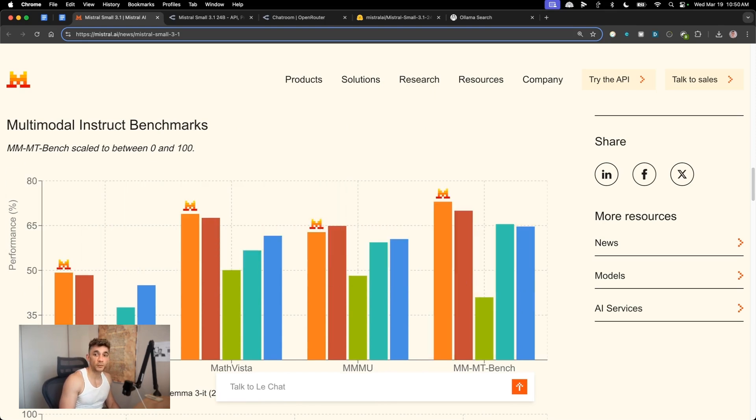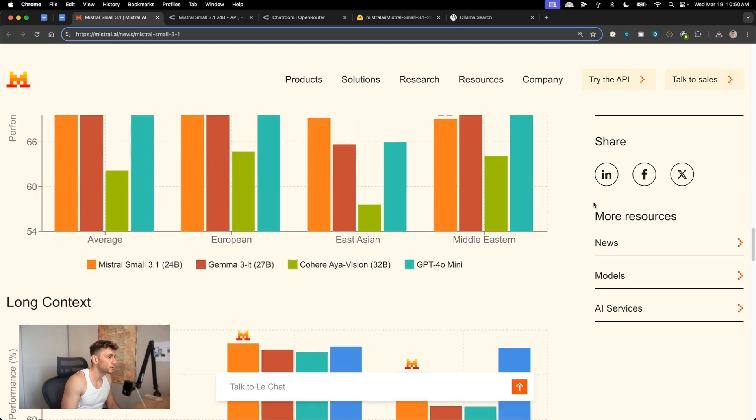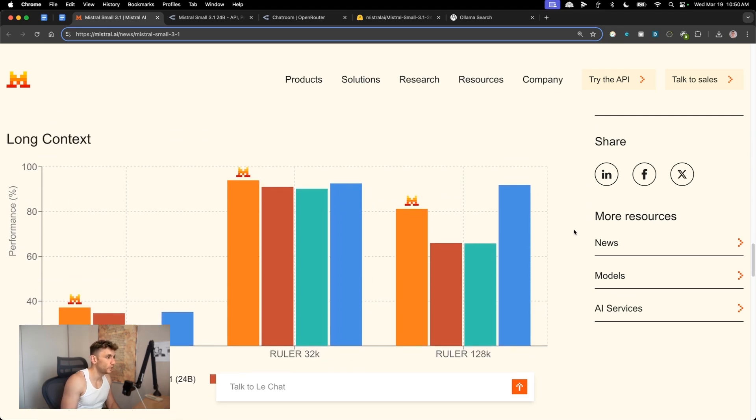It's not that great at maths versus Gemma 3, but for everything else it's pretty powerful. It's also a multimodal model, meaning it can handle vision tasks and similar things. It's a multilingual model too, and has a much longer context window.